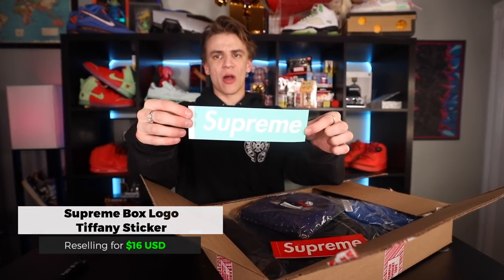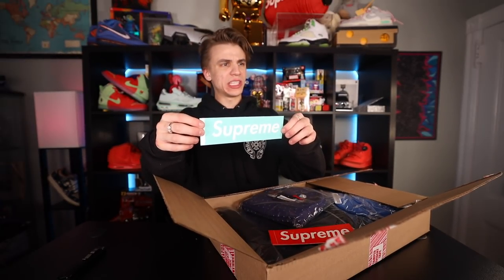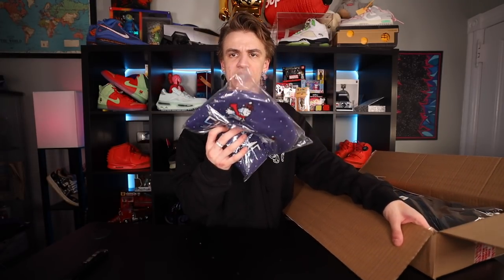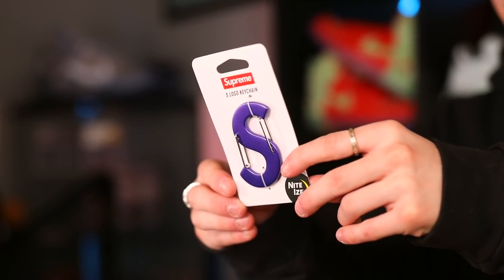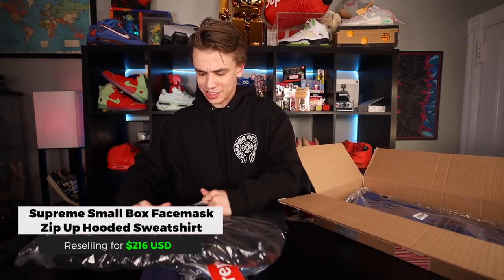They're actually putting these up on websites now where you can quick-sell them. The Tiffany box logo sticker, and just some more good stuff from my store that I'm going to hold on to: the snowman beanie, six-panel cap, stickers. This one I'm going to personal — the S logo keychain carabiner, which is actually made by a different brand called Nite Ize.